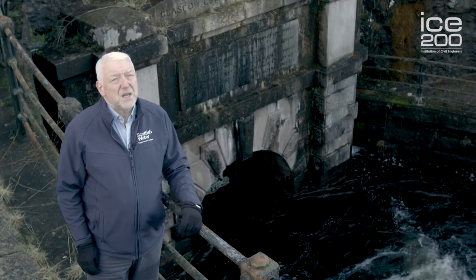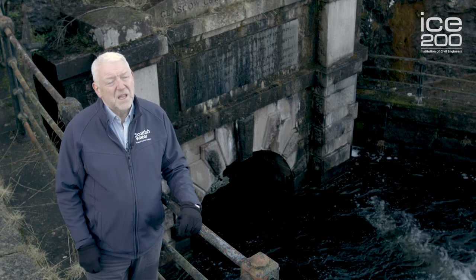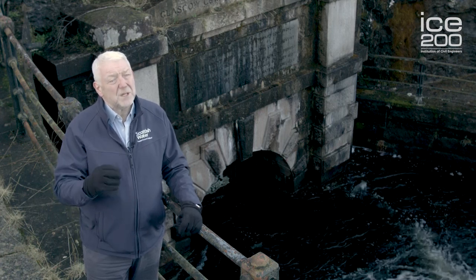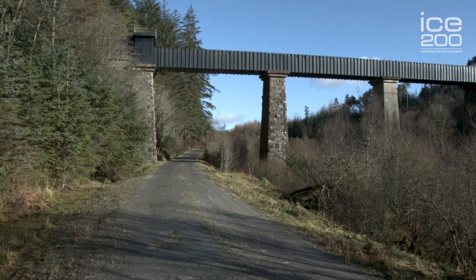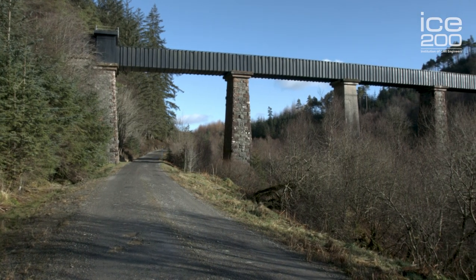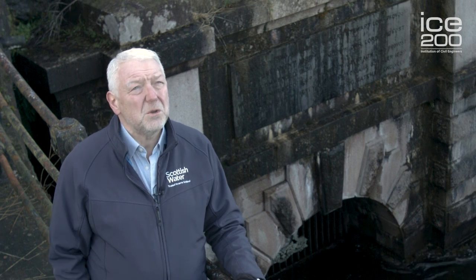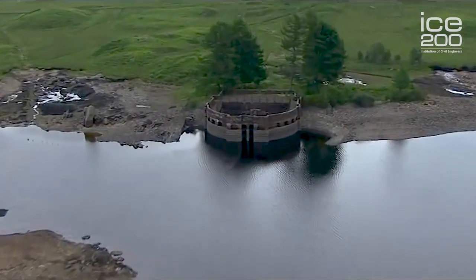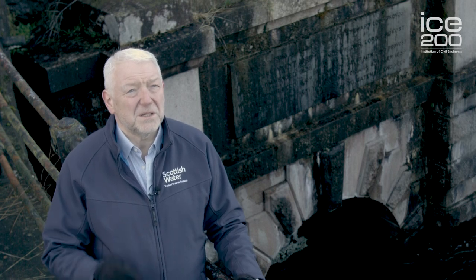The great thing about this scheme is it was an engineering miracle of the day. Civil engineers — the people who built it — built it all by hand. From this point to Glasgow, the pipe travels 26 miles and only falls 22 feet over that length. What's fantastic about that? It was all done without computers, without lasers, without GPS — all done by hand. What a fantastic engineering miracle this particular scheme is.